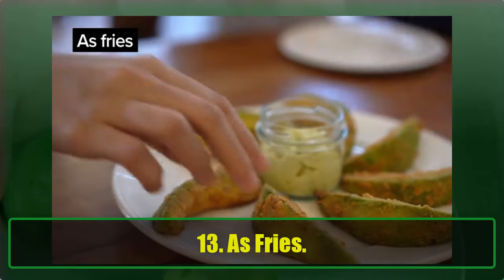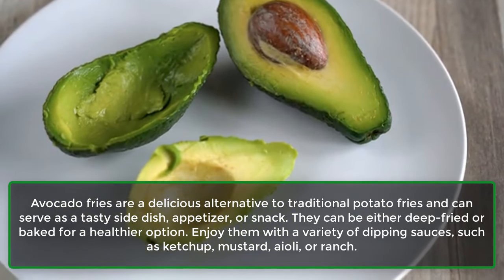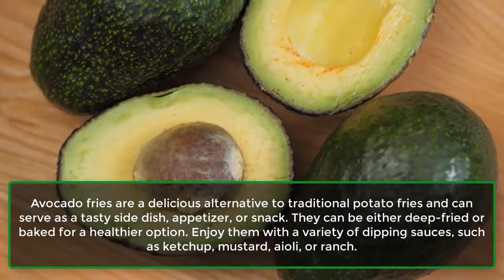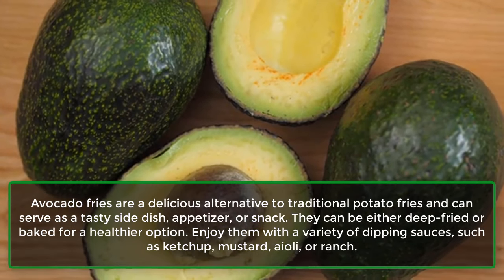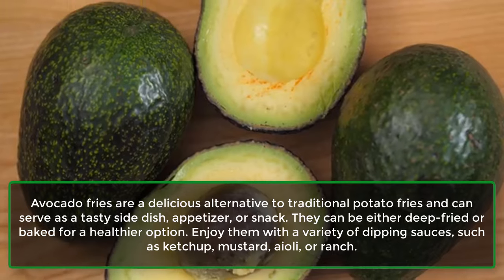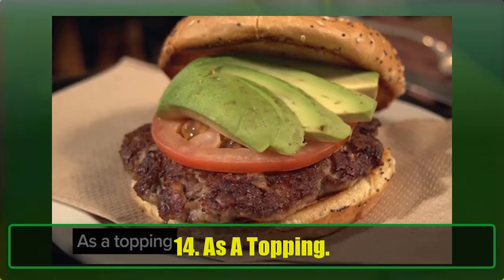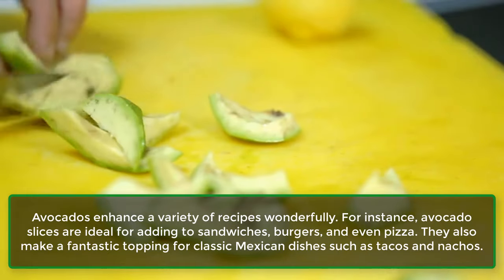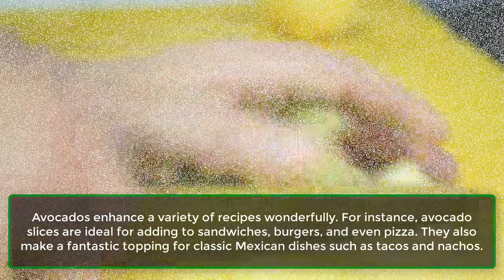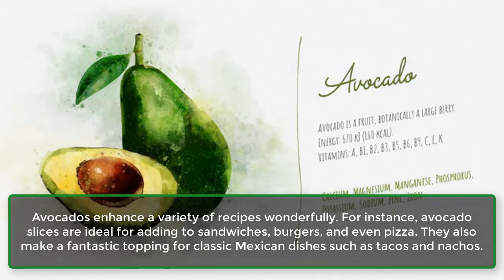13. As Fries. Avocado fries are a delicious alternative to traditional potato fries and can serve as a tasty side dish, appetizer, or snack. They can be either deep-fried or baked for a healthier option. Enjoy them with a variety of dipping sauces such as ketchup, mustard, aioli, or ranch. 14. As a Topping. Avocados enhance a variety of recipes wonderfully. Avocado slices are ideal for adding to sandwiches, burgers, and even pizza. They also make a fantastic topping for classic Mexican dishes such as tacos and nachos.